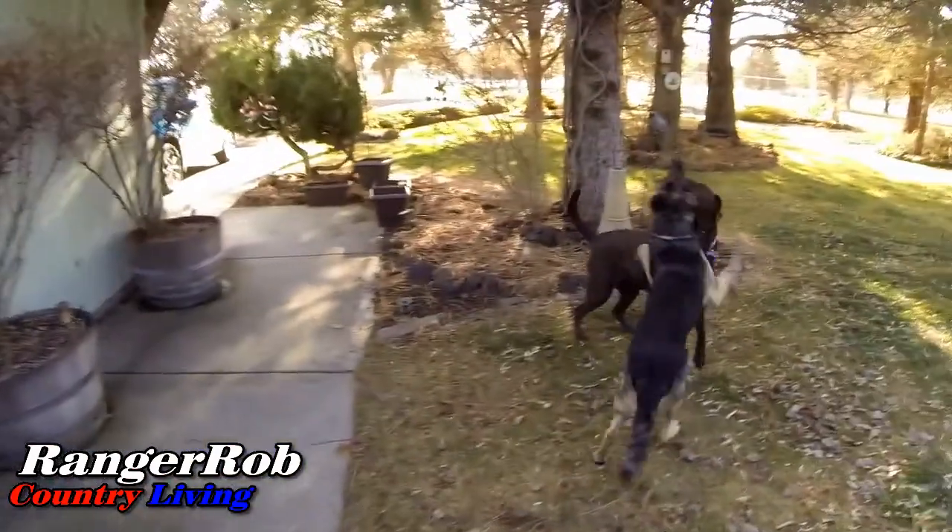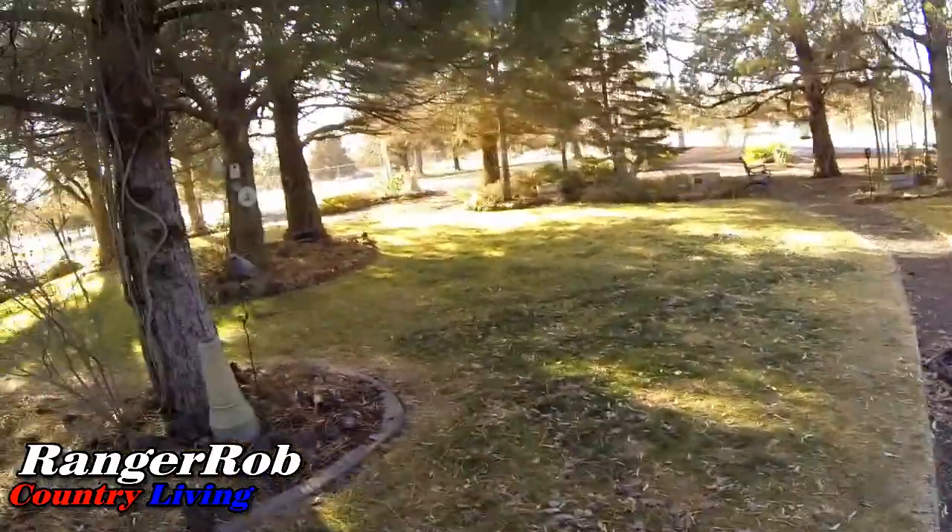Good morning everyone and welcome to Ranger Rob Country Living. It's a beautiful cold but a little windy Saturday morning. Sherry's home today because it's the weekend and we gotta go on a chicken run. I have some very rambunctious puppies today - they're full of energy, probably pretty happy because mom's home. Blue skies, sunshine, a little bit of a breeze.